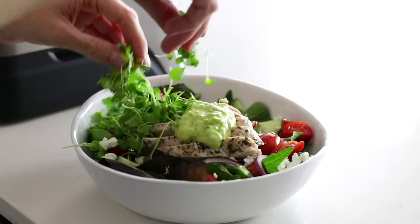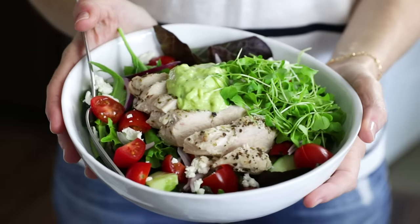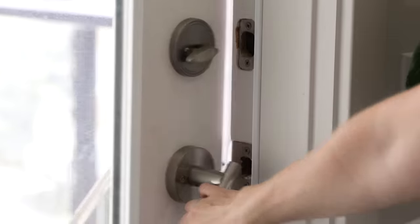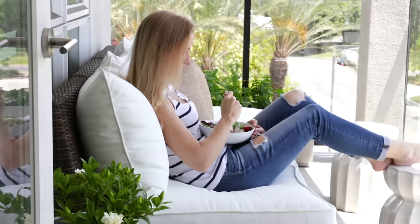The final finishing touch on my salad is a sprinkle of kale microgreens. And since it's a gorgeous 90 degrees outside today in Southern California, I'm gonna eat my salad on my patio and enjoy the view and fresh air.